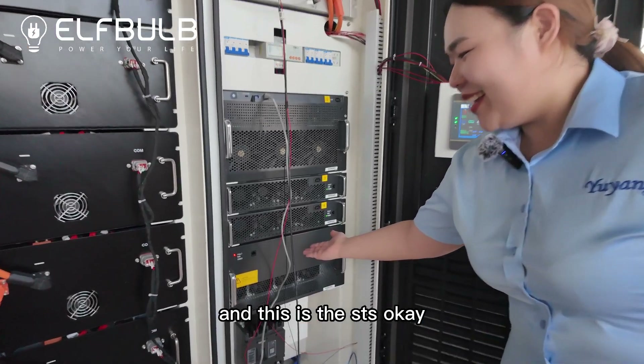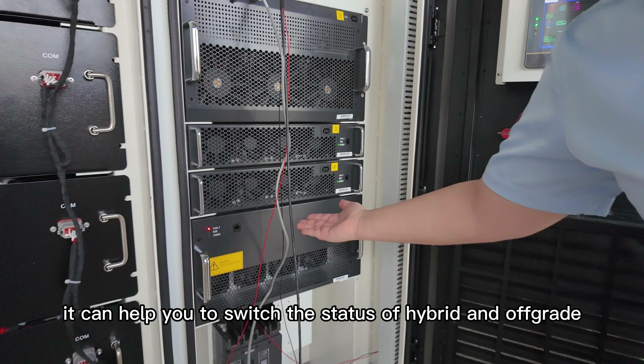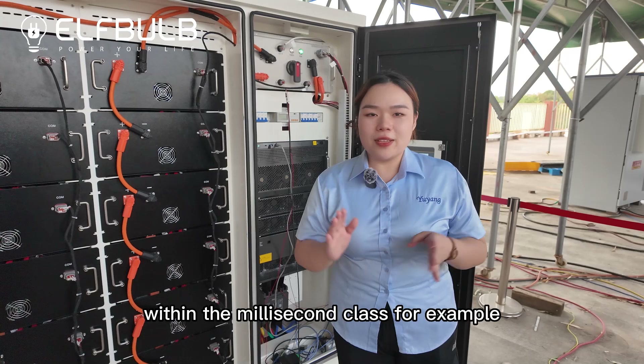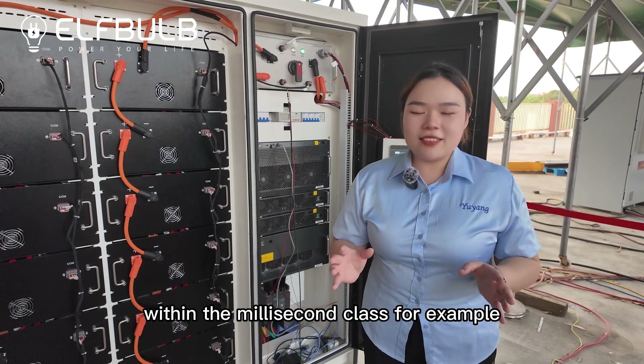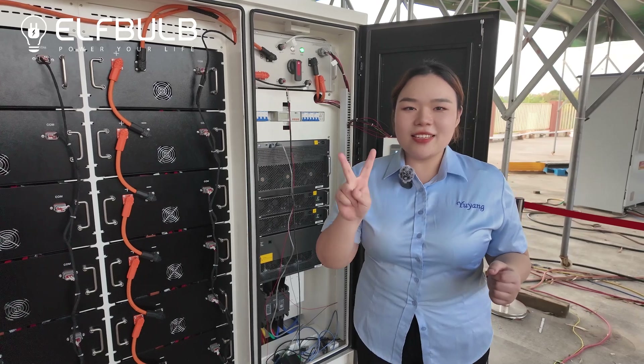And this is the FTS. It can help you to switch the status of hybrid and off-grid within the millisecond class — for example, less than 20 milliseconds.